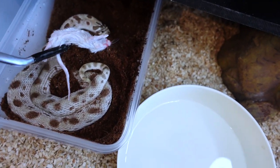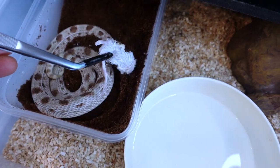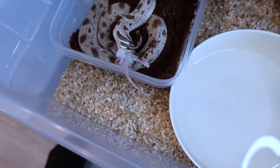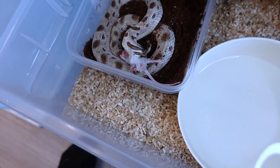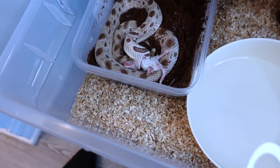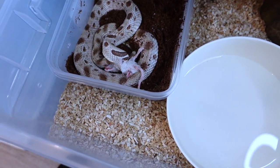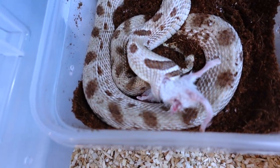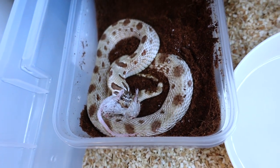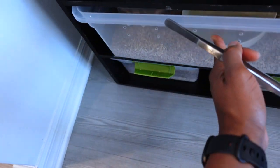As you can see, I put in her little lay box. I'm probably going to take it out because I don't want her pooping in there, but just to get her comfortable again since she will probably be double clutching in maybe two or three weeks. I'm glad her appetite is back — it's still good, and hopefully this time around she doesn't go through any egg bonding or anything like that.